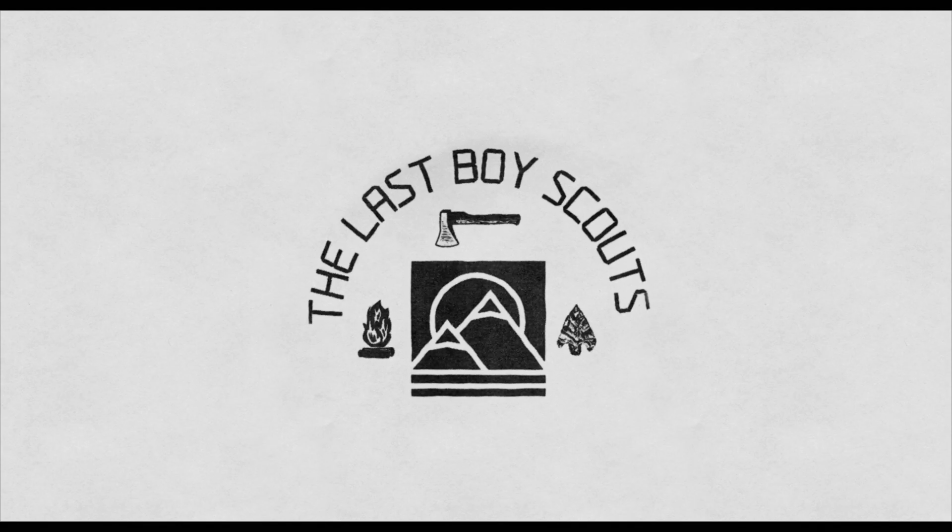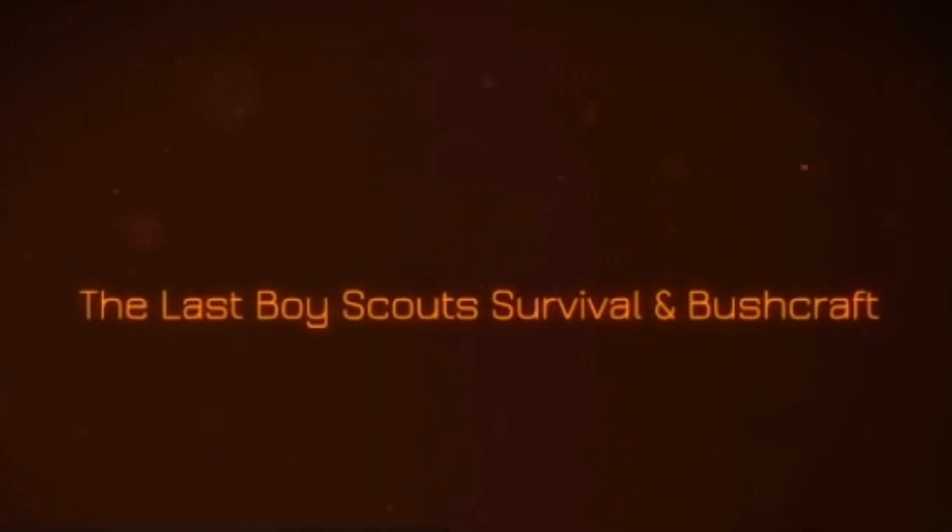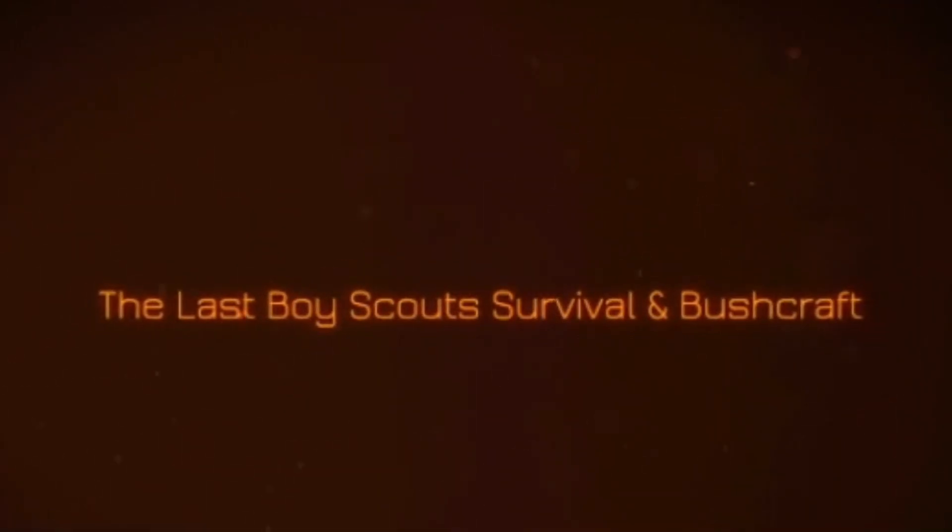Thanks for tuning in to another episode of The Last Boy Scouts. If you like what you see, hit that like button. Please subscribe and stay tuned for more on The Last Boy Scouts Survival in Bushcraft. We'll see you next time.